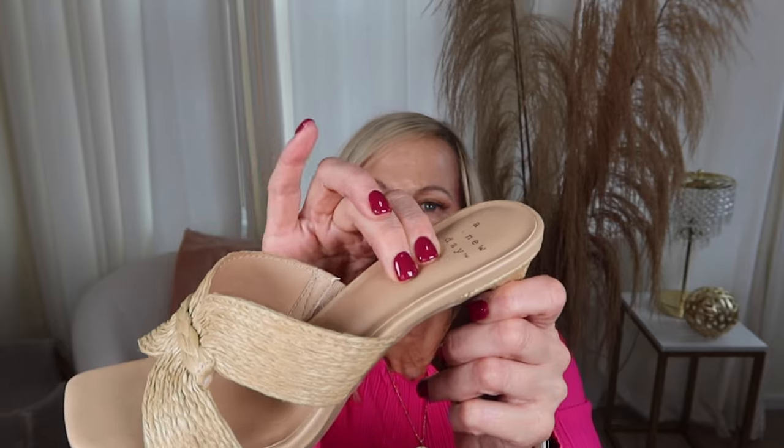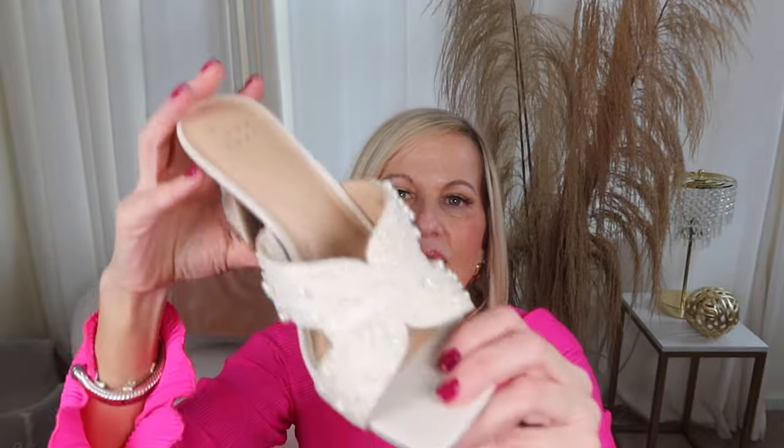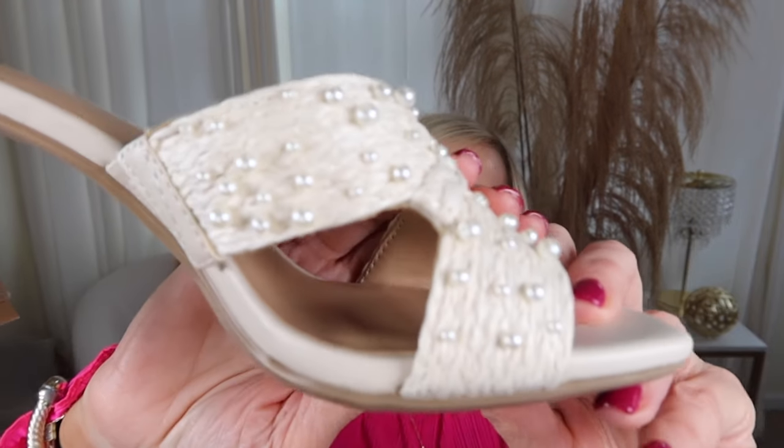It's just a three-inch heel — not high at all — and they were really comfortable. It has a soft cushion insole and a square toe. And then look at the pearls — I just thought those were so pretty.